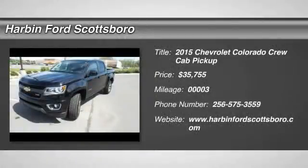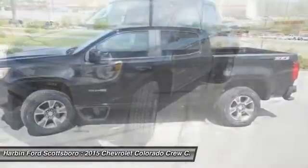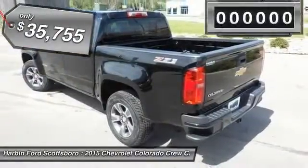The 2015 Chevy Colorado. Great hauling capability — powerful, rugged, and a great Chevy price. The Colorado is priced below $40,000.